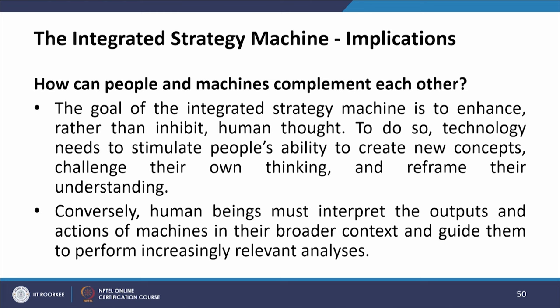How can people and machines complement each other? The goal of the integrated strategy machine is to enhance rather than inhibit human thought. To do so, technology needs to stimulate people's ability to create new concepts, challenge their own thinking, and reframe their understanding. Conversely, human beings must interpret the output and actions of machines in their broader context and guide them to perform increasingly relevant analysis.